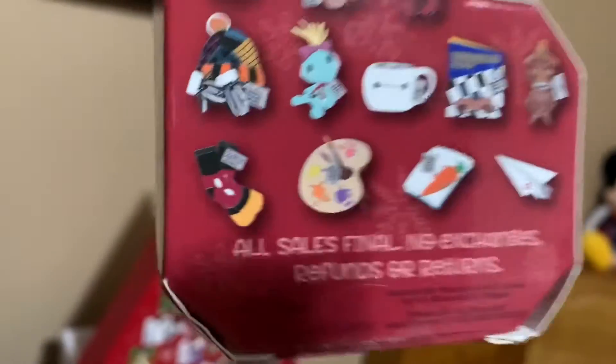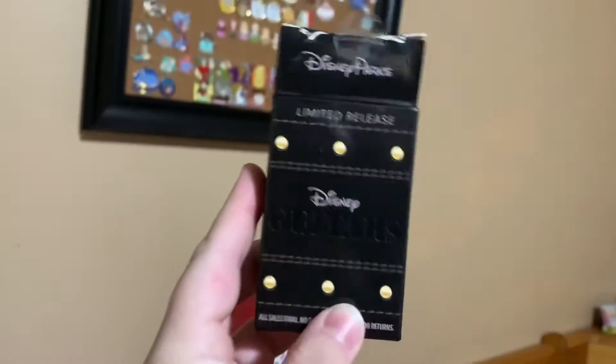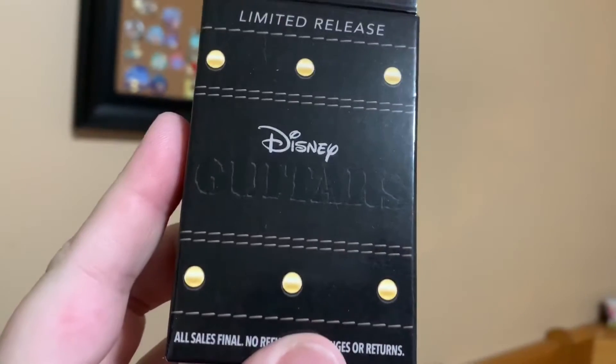I really want those Mickey socks — those are so cute! Alright, and this is from Hot Topic, I believe. Wait, nope, this is Disney Parks — it says right on it.